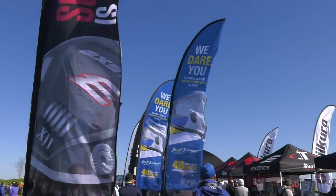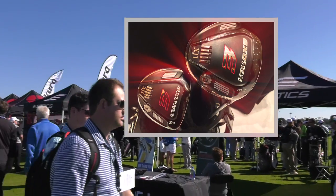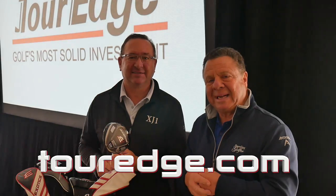Guys that swing 80 and 90 miles an hour can swing 100 now with this new driver. It's not the most inexpensive driver in the world, but I think we finally have something that's going to make players like me a little bit better. You've got to try it — check it out at TourEdge.com.